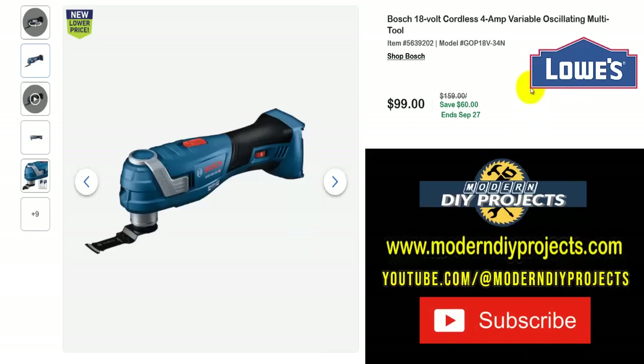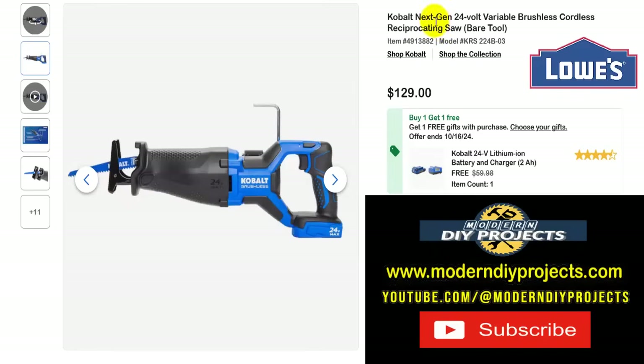Moving on, if you need a multi-purpose tool, here's the Bosch 18-volt cordless 4-amp variable speed oscillating multi-tool. Get this for $99, tool only — no battery or charger — normally $159, saving $60. But this one ends September 27th, so it's on a really tight schedule. Depending on when you watch this video, you'll need to grab it fast — which is another reason hitting that subscribe button will save you time and trouble.